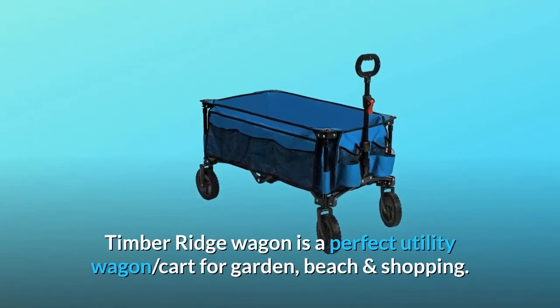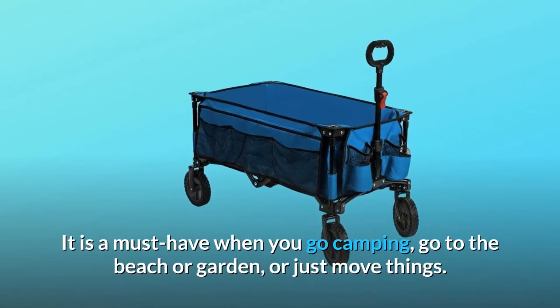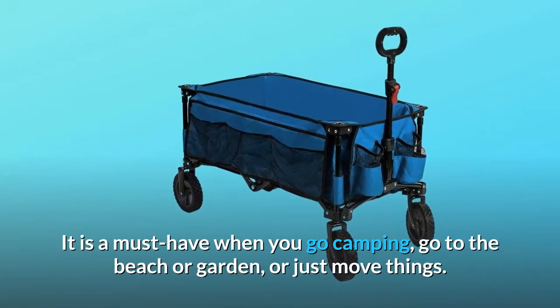Timber Ridge Wagon is a perfect utility wagon cart for garden, beach, and shopping. It is a must-have when you go camping, go to the beach or garden, or just move things.